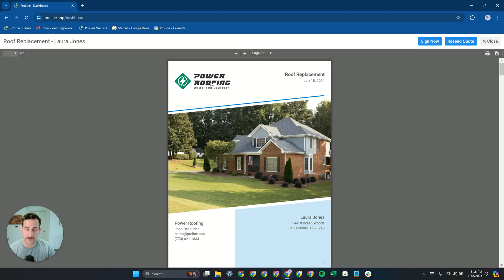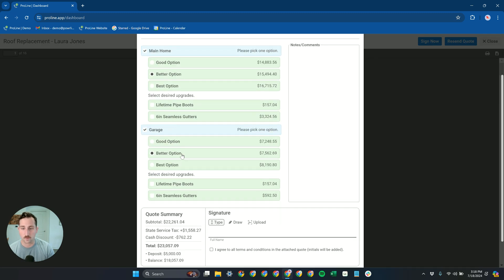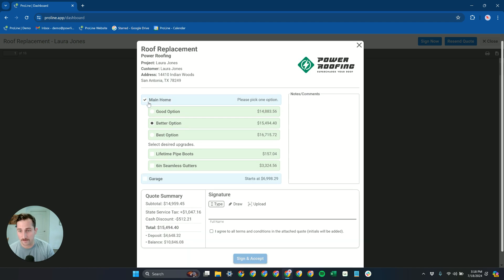When the customer receives it, they'll see it in a very similar view to what you're seeing here. They can go to Sign Now, pick what options they want — do they want the main home and the garage, or just the main home? This is where multi-structure gets super interesting.